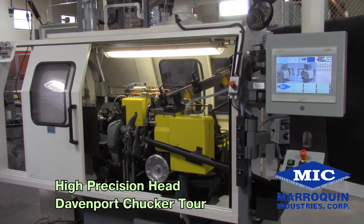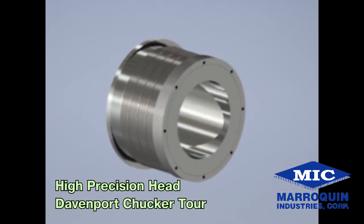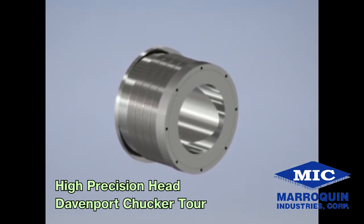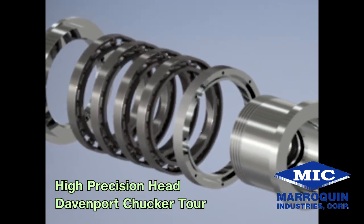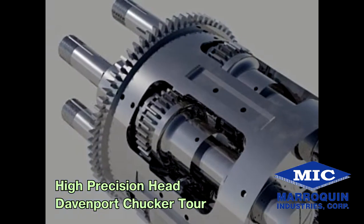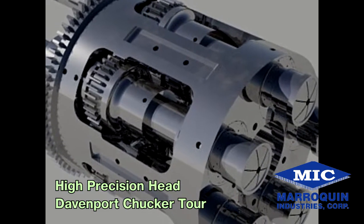Welcome to the tour of the Davenport High Precision Revolving Head Chukar. The innovation of the High Precision Head for the Davenport Chukar was developed out of the need for a revolving head with enhanced spindle rigidity and increased spindle and bearing life, which all leads to improved accuracy, especially when machining exotic metals such as A286 and Inconel materials.